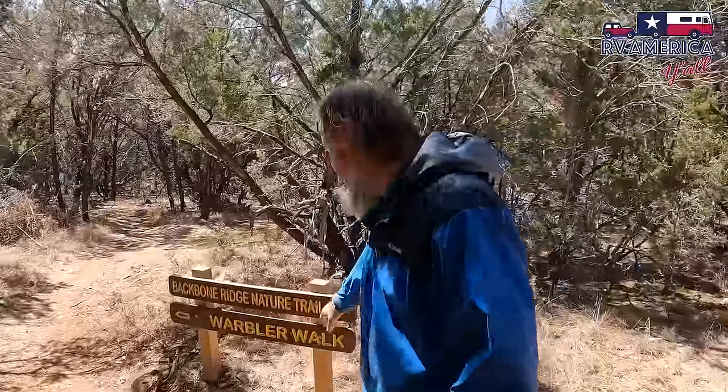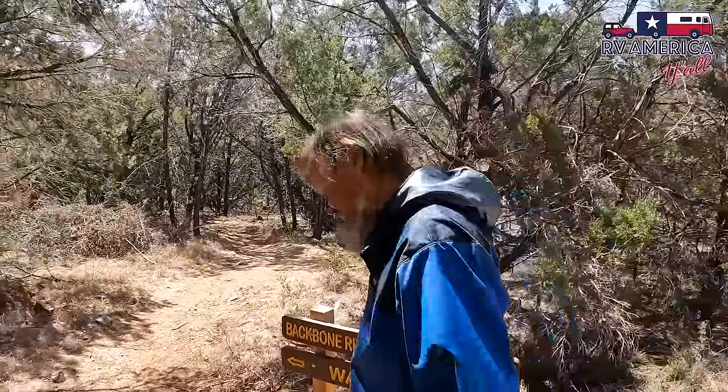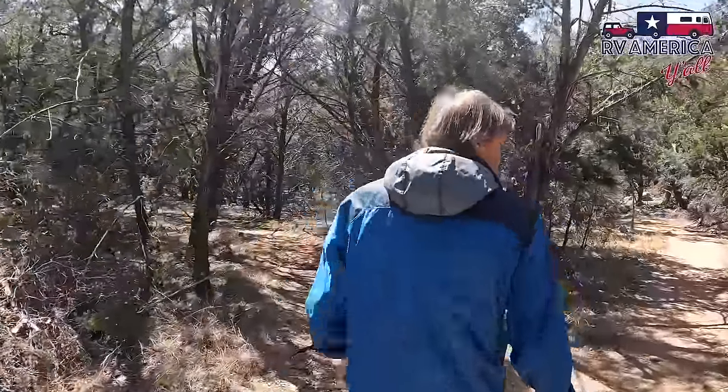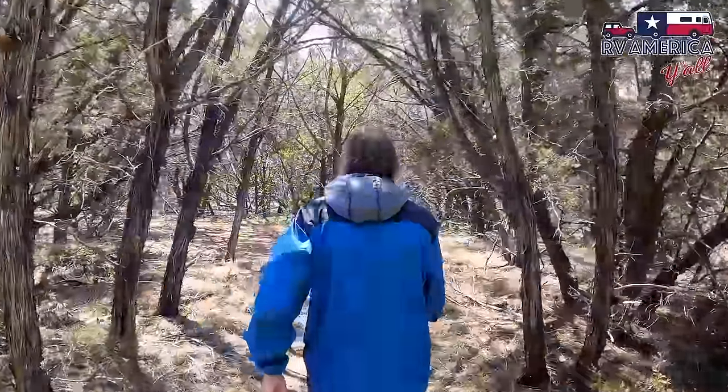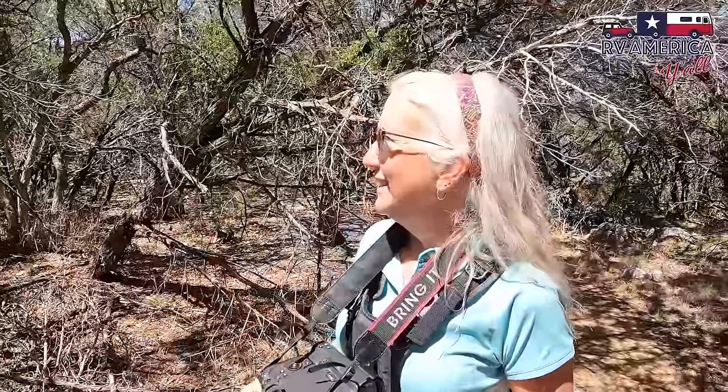We looked at our maps and we're going to take the Warbler Walk — it's a short 0.8-mile loop right back to here. We learned why this trail is called the Warbler Walk: it's all about songbirds and warblers. There are a lot of ash juniper trees here, which they use as nest areas and strip the bark from to help make their nests. The signs talk about the different warblers and the songs they make, and they say spring is a great time to see them, though they're hard to catch on film because they move quickly.